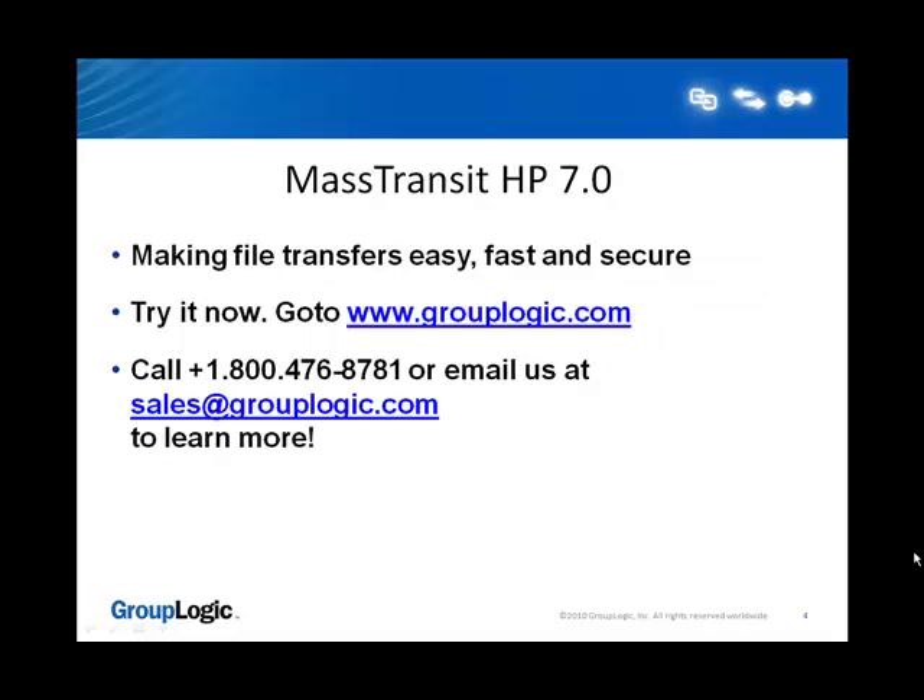If you would like to make your file transfers fast, easy, and reliable, then you can try MassTransit now by going to www.GroupLogic.com, or contact us by calling 1-800-476-8781 or emailing sales@GroupLogic.com. Thanks for watching!